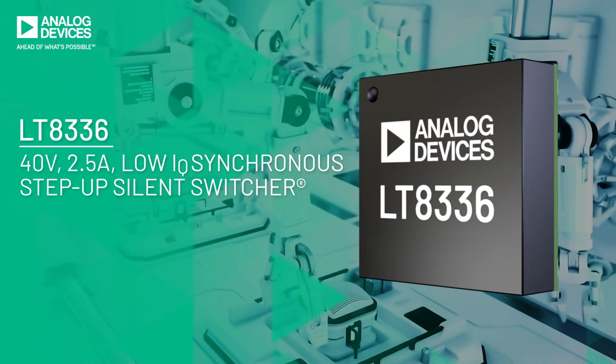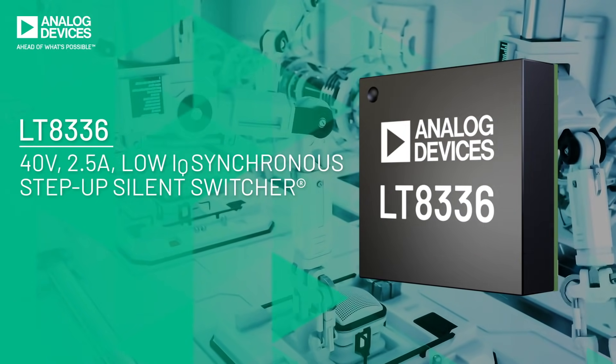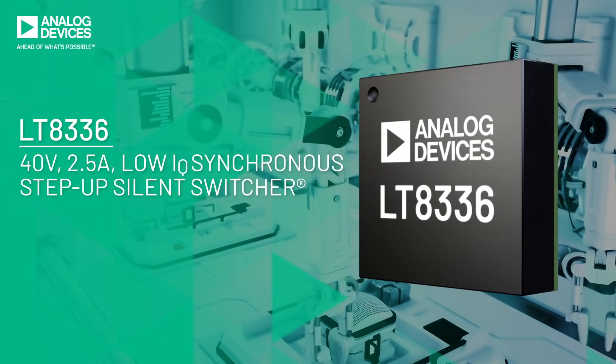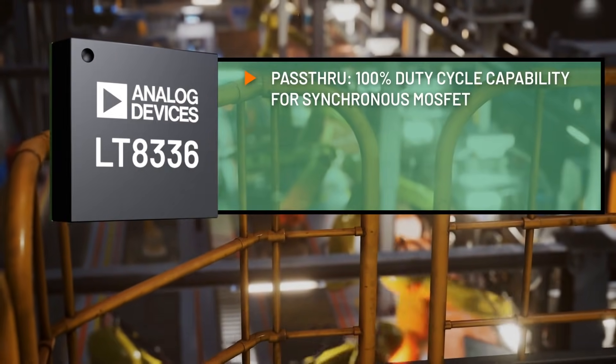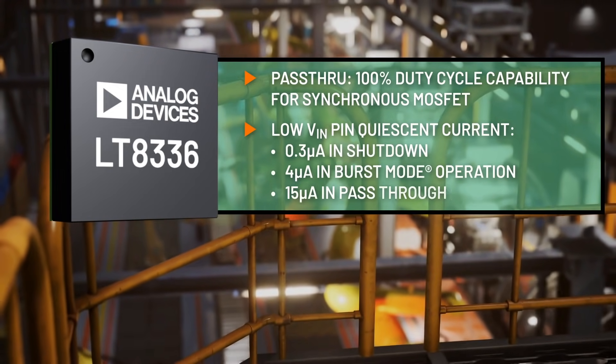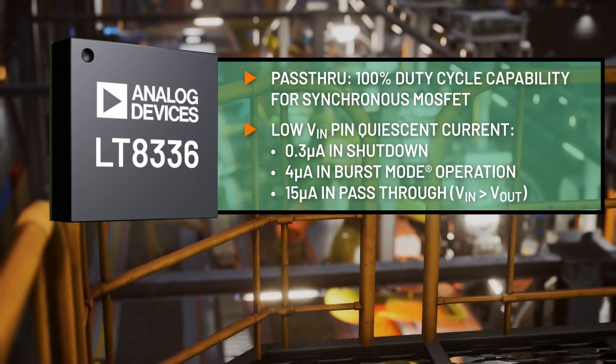Now you can have it all with the LT8336, a 40-volt, 2.5-amp, low IQ synchronous step-up silent switcher. Its patented pass-through feature minimizes V-in to V-out voltage drop to improve efficiency while maintaining ultra-low quiescent current.